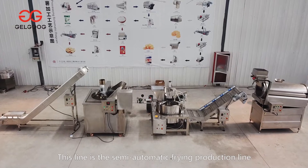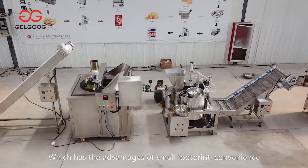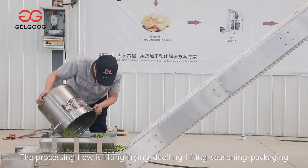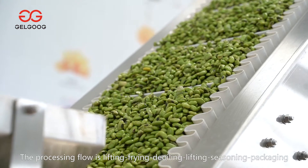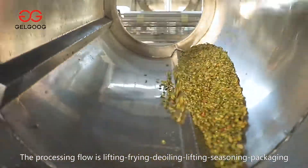This line is the semi-automatic frying production line, which has the advantages of small footprint, convenience, economy and practicality. The processing flow is lifting, frying, de-oiling, lifting, seasoning, packaging.